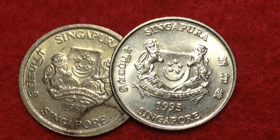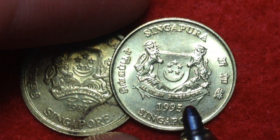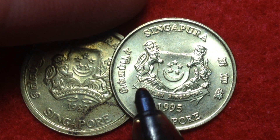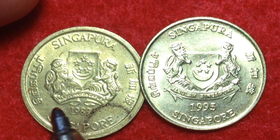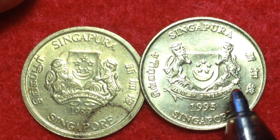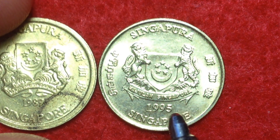Hello coin collectors, welcome back to the DC Coin World channel. Today we're sharing some five cent coins from Singapore. What's interesting about these coins is a slight variation between them. This one is known as the downward ribbon — the ribbon starts high then goes down. This other one starts low and goes up, so this is the upward ribbon and this is the downward ribbon — two different variations.